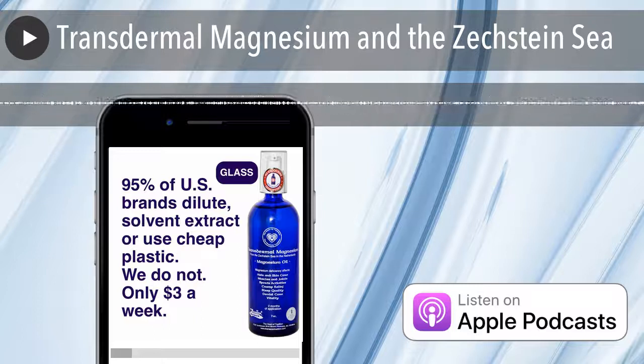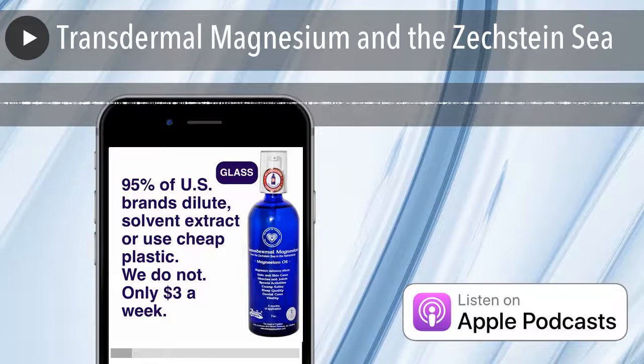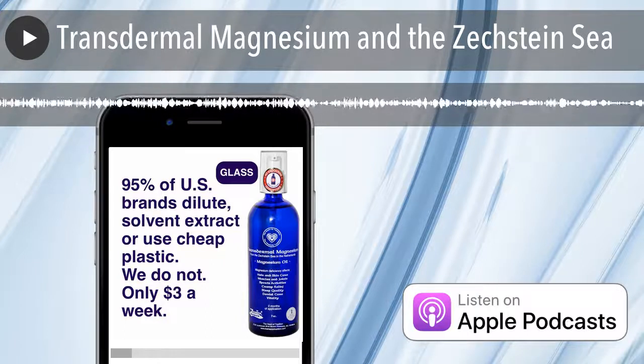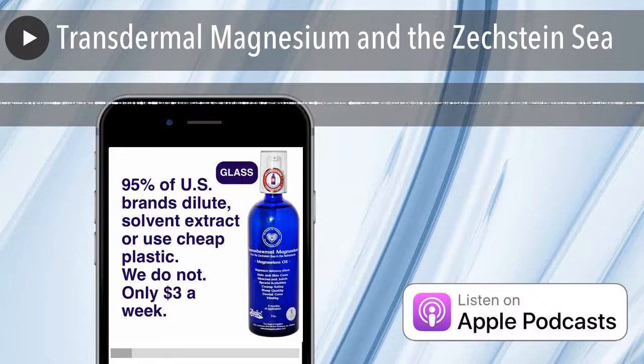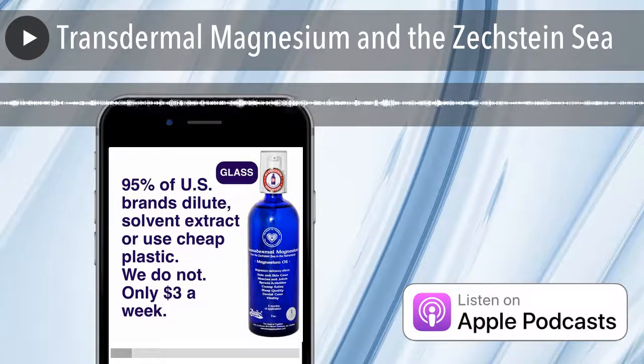This is where the purest form of it was found. It's very rare to find Bischofite, which is a pure concentrated form of natural magnesium chloride. But the difference here is that it's abundant — there's a lot of it. We have a thousand years' worth of supply for as much need as possible.